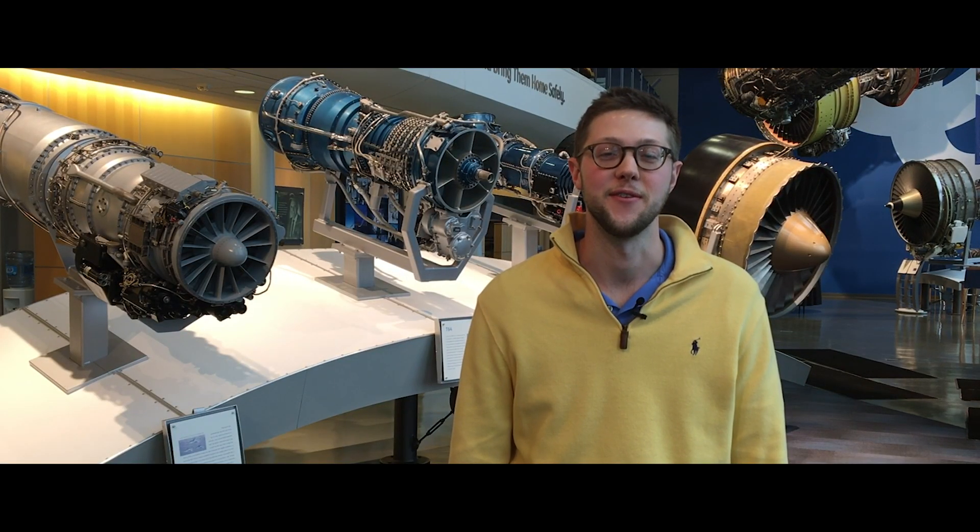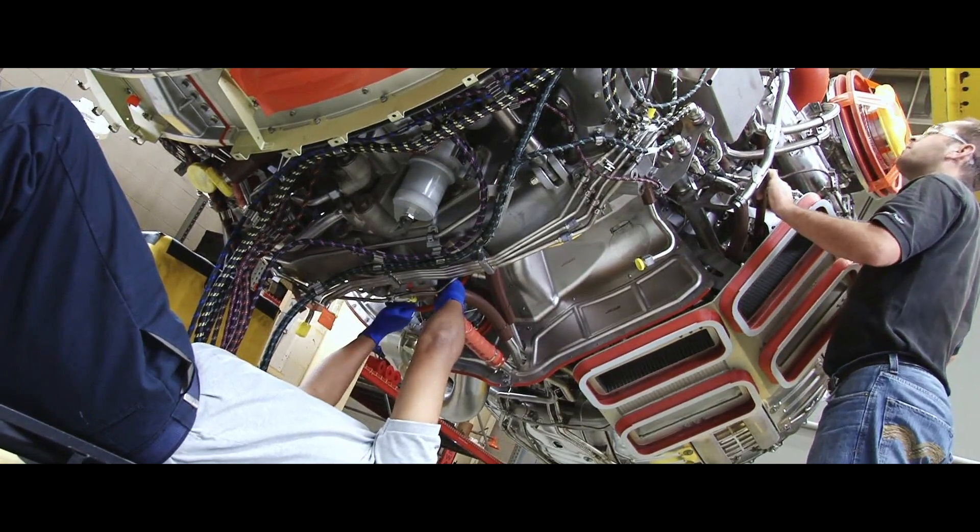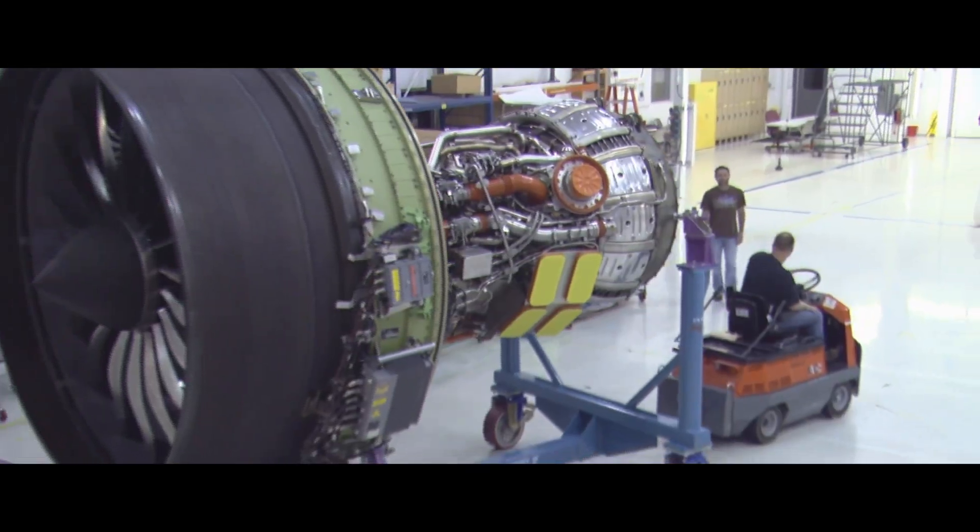My current role as a fluids controls engineer is extremely diversified. I get to design components, I get to test in the lab, I'm working with people in manufacturing, I'm working with the customer very closely, and I do site visitations to suppliers. I get to touch almost every single part of the supply chain and how an engine is built, right from design all the way up until flight.